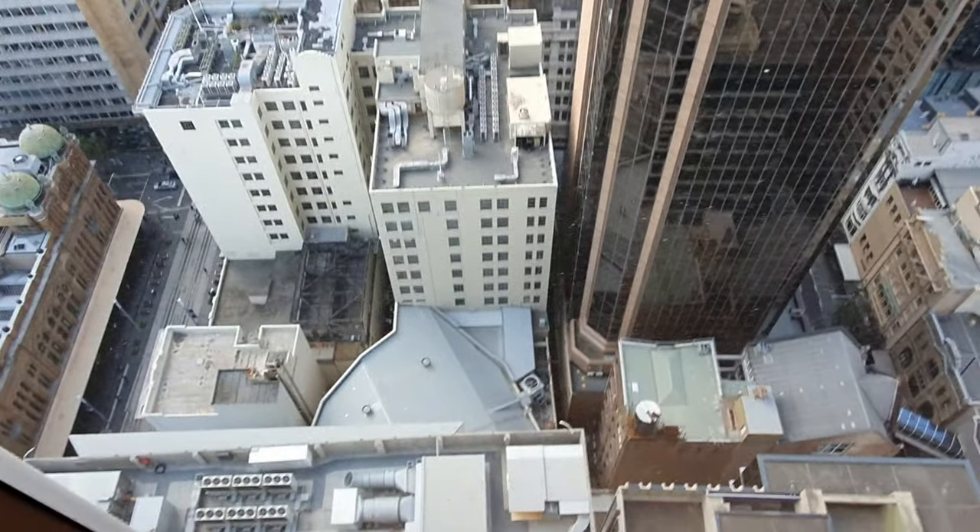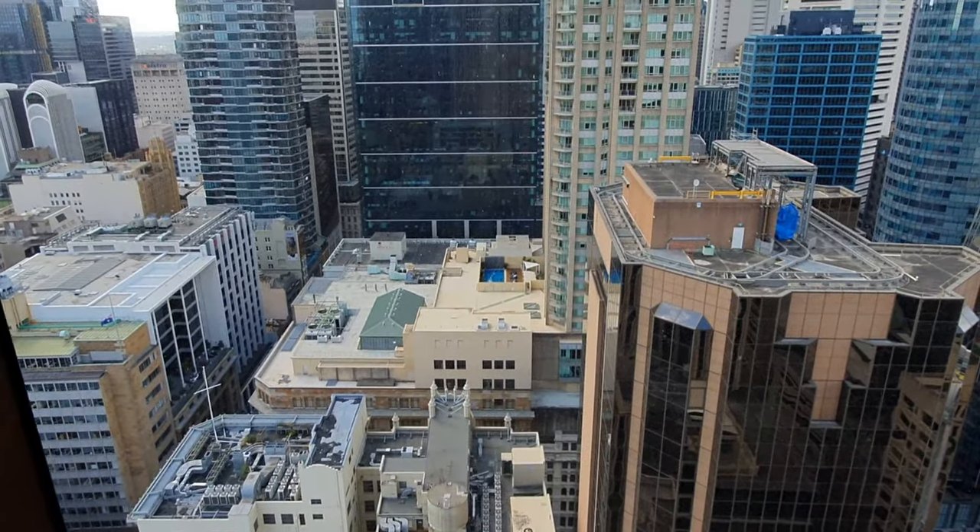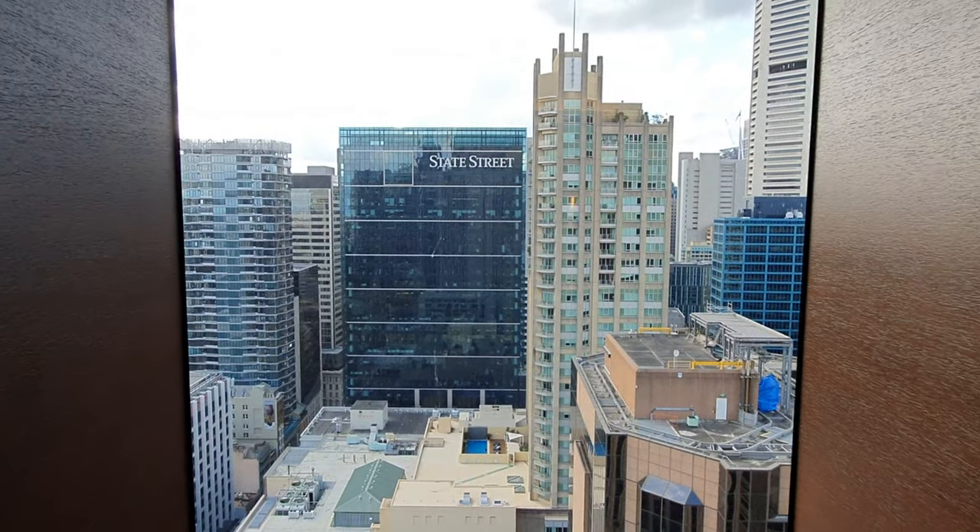The view from the 38th floor was spectacular. There are several taller buildings around the hotel so views are somewhat restricted, but my room on the 38th floor had a great view regardless.